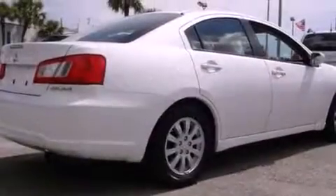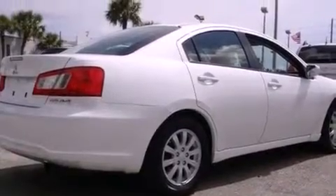This vehicle has fewer than 38,000 miles on the odometer. With an EPA estimated rating of 30 miles per gallon on the highway, it's easy to see how you can save.